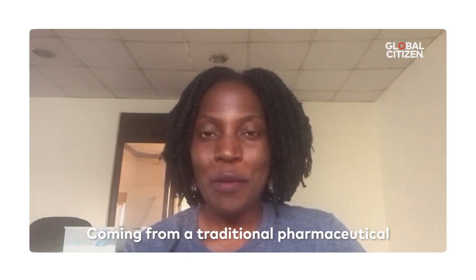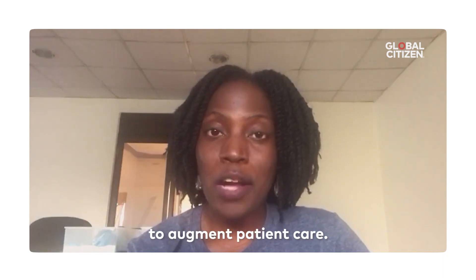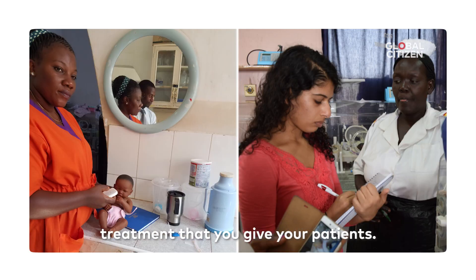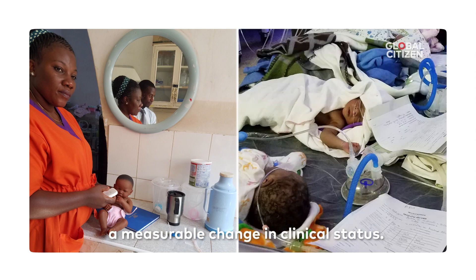Coming from a traditional pharmaceutical background, I've really been amazed by the way technology can be used to augment patient care. For instance, with the Neoguard, you're able to input and track every treatment that you give your patients, and you can then correlate this with a measurable change in clinical status.